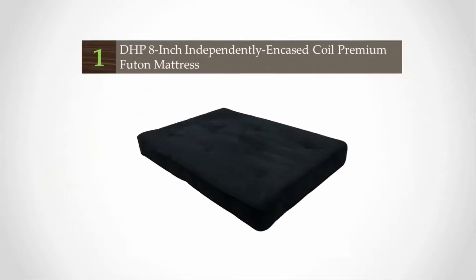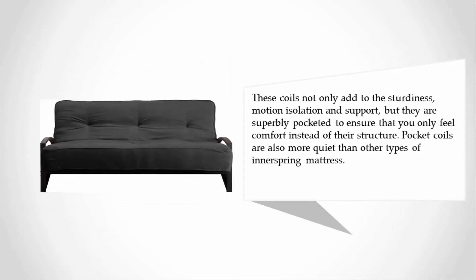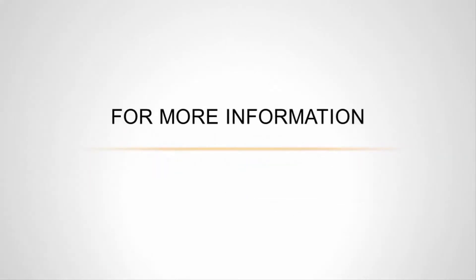Coming in at number one, this is a heavy-duty product which, even if used on a regular basis, will serve you well as a couch or bed. It has a firm thickness of eight inches with a core inner of 522 15-gauge independently encased pocket coils, which you can hardly feel. These coils not only add to the sturdiness, motion isolation, and support, but they are superbly pocketed to ensure that you only feel comfort instead of their structure. Pocket coils are also more quiet than other types of inner spring mattress.